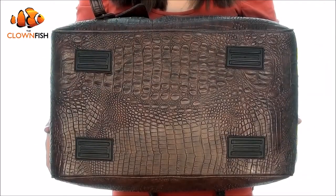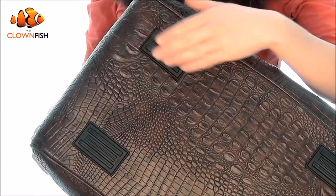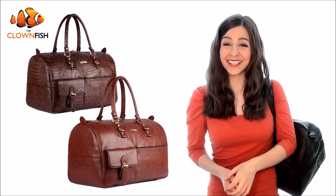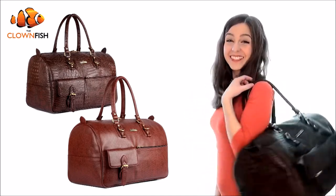It also comes with rubber feet at the base to protect your bag from dirt and to help prevent it from slipping on transport. Available in fashionable crocodile or classic dotted textures, the Clownfish duffel bag is the ideal way to pack for your next trip — get yours today.